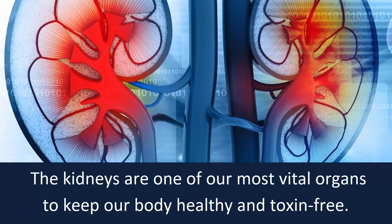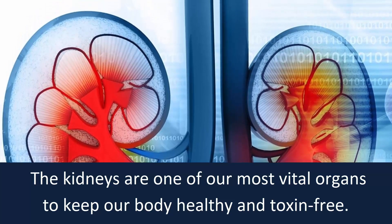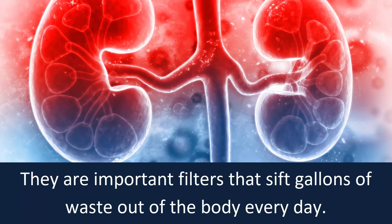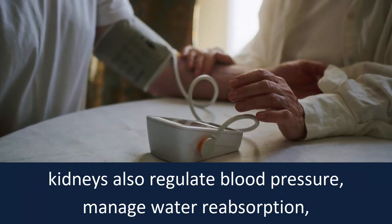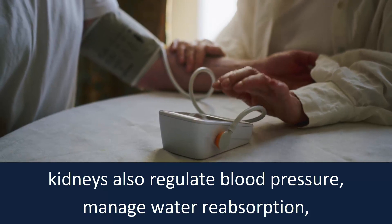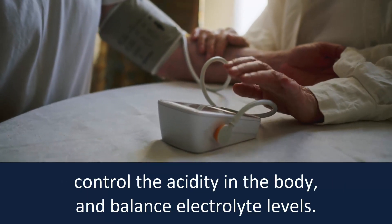The kidneys are one of our most vital organs to keep our body healthy and toxin-free. They are important filters that sift gallons of waste out of the body every day. Kidneys also regulate blood pressure, manage water reabsorption, control the acidity in the body, and balance electrolyte levels.